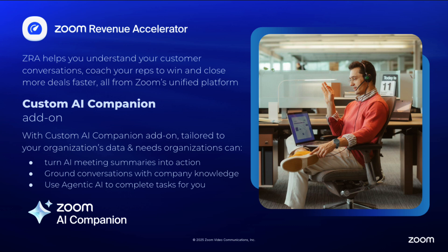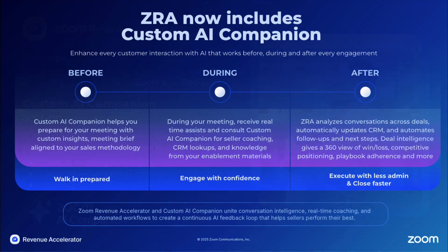Zoom Revenue Accelerator, combined with the power of Custom AI Companion, provides a comprehensive AI sales engine that empowers sellers to prepare, engage, and execute confidently, turning every customer interaction into actionable insights and faster deal outcomes. These products combine to make sellers more efficient and effective before, during, and after each customer meeting.